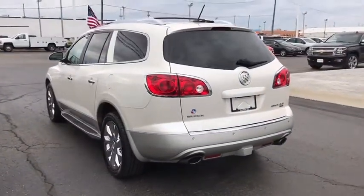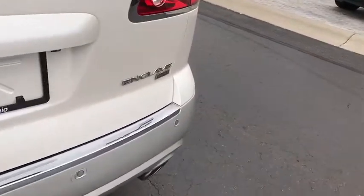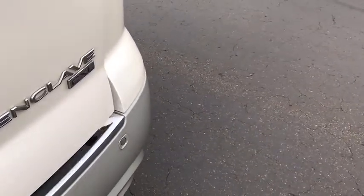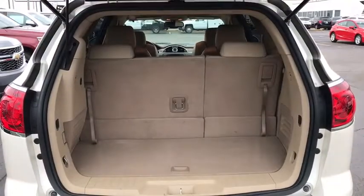Heated and cooled front seats, four-wheel disc brakes, center armrest, universal garage door opener, compass, security system, power windows, fog lights, heated front seats, CD player, rear window defroster, electronic stability control.